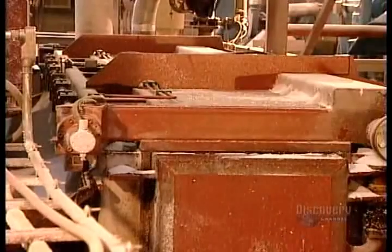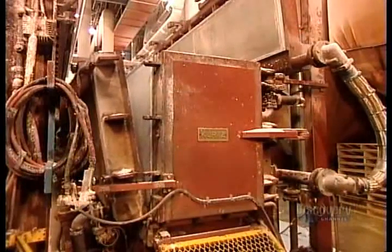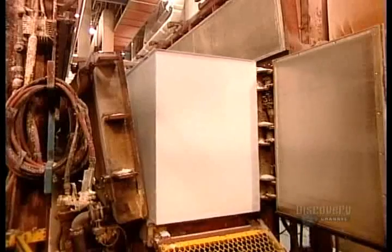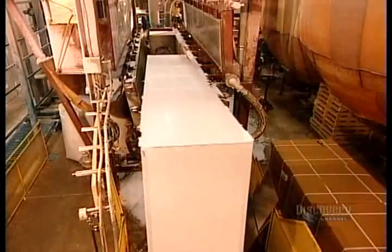They steam-fuse the pellets together, molding them into a block that's roughly 5 metres long by a metre wide by three quarters of a metre high. This molding process takes from 5 to 20 minutes, depending on the density.